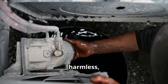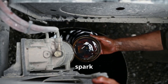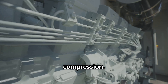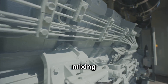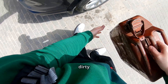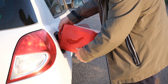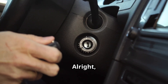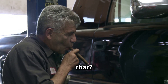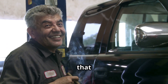First up, let's talk about putting diesel in a gas engine. Sounds harmless, right? Wrong. Gasoline engines use spark plugs to ignite the fuel, while diesel engines rely on compression. This fundamental difference is why mixing fuels can lead to some serious problems. Now let's see what happens when we put diesel in a gas engine. Moment of truth — let's start her up. Hear that? Or rather, don't hear that? The engine is struggling to start, and when it does, listen to that stalling.